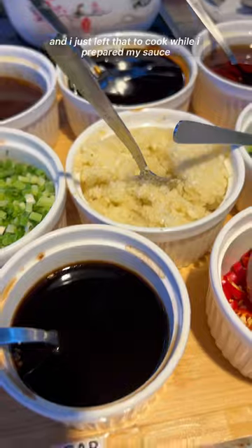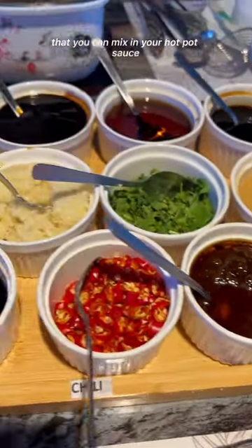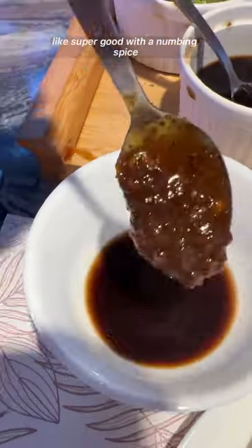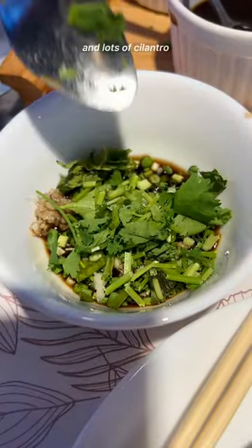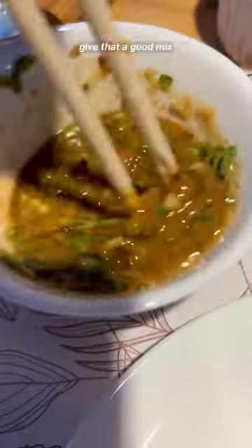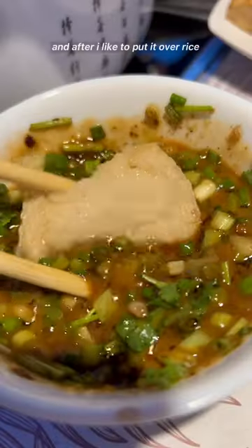While everything cooked, I prepared my sauce. They have a tray of different condiments and sauces you can mix into your hot pot sauce. They have a mala chili sauce — super good with a numbing spice. I mixed that in with some soy sauce, black vinegar, green onions, fresh garlic, lots of cilantro, and the peanut sauce to make it really rich and creamy. Give that a good mix and that's my hot pot sauce.